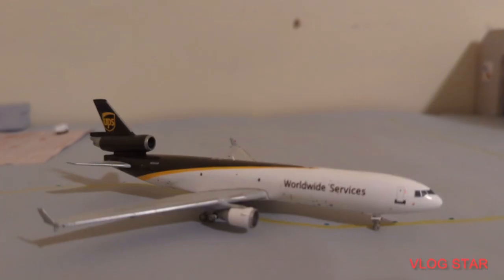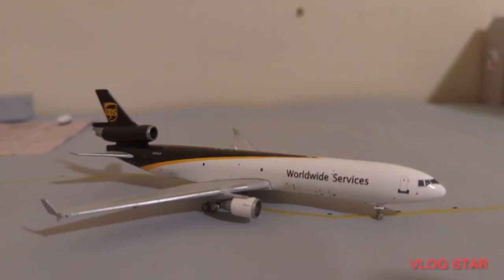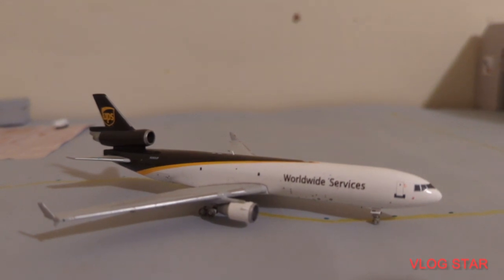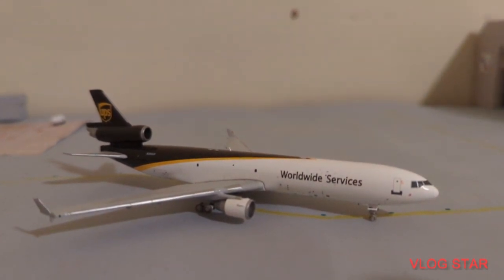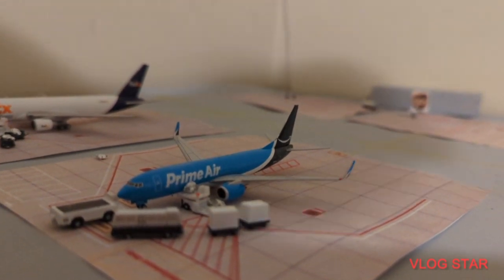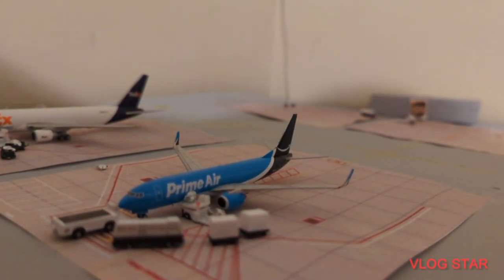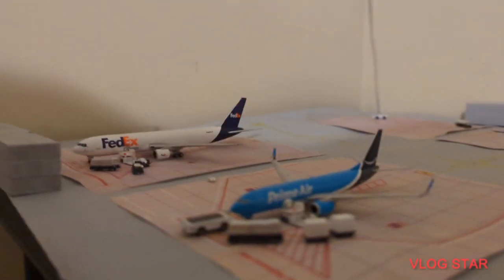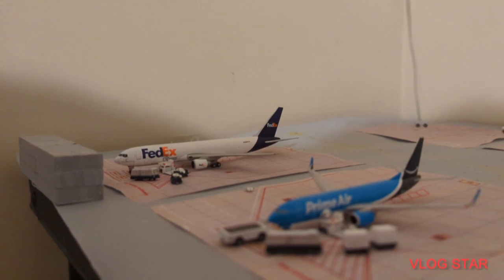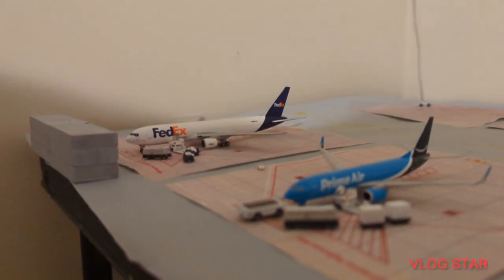Here just taxiing out is this UPS MD-11 freighter — he is going to be making a flight out to Louisville, which is also where he came in from earlier today. We have a Prime Air 737 getting packages on board going to Minneapolis, and right behind him is that FedEx 767-300 who is also getting packages on board and is going to be making a flight out to Memphis.